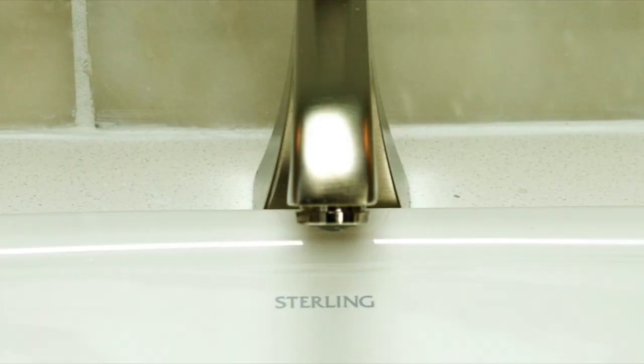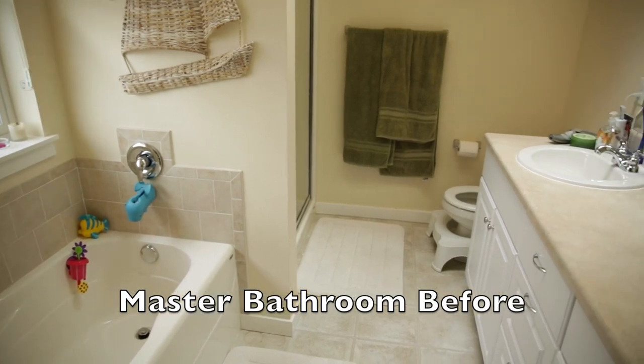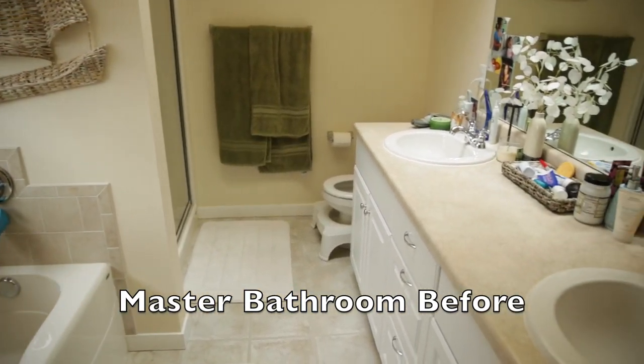Finally! You guys have no idea how excited I am to finally share the big reveal. A few weeks ago we moved out of the house and got our bathrooms remodeled. We partnered with Sterling, a color company, and the beautiful celebrity designer Christiane Lemure. She did an amazing job on our master bathroom and the girls bathroom. Let's just get into it — ta-da!